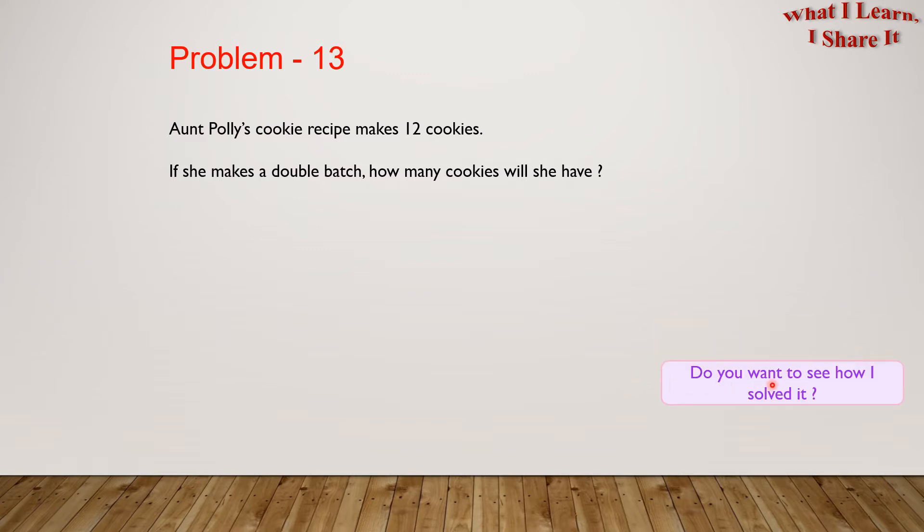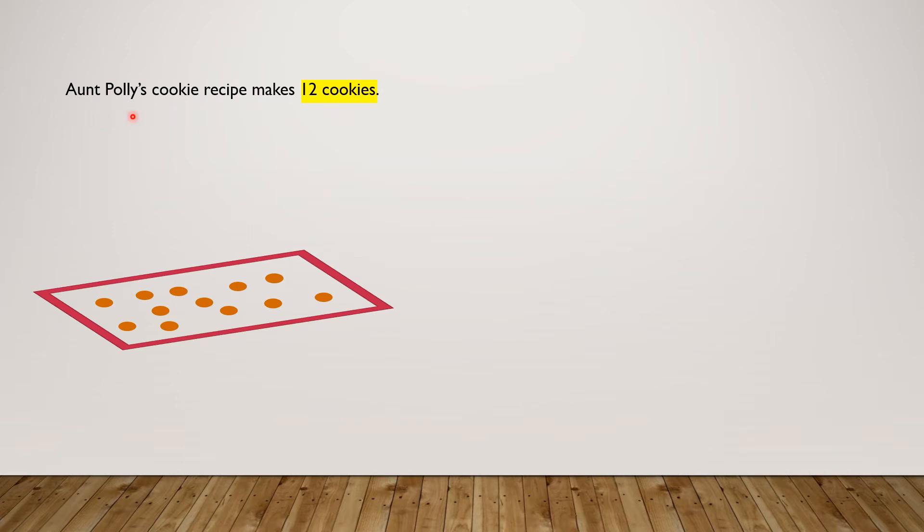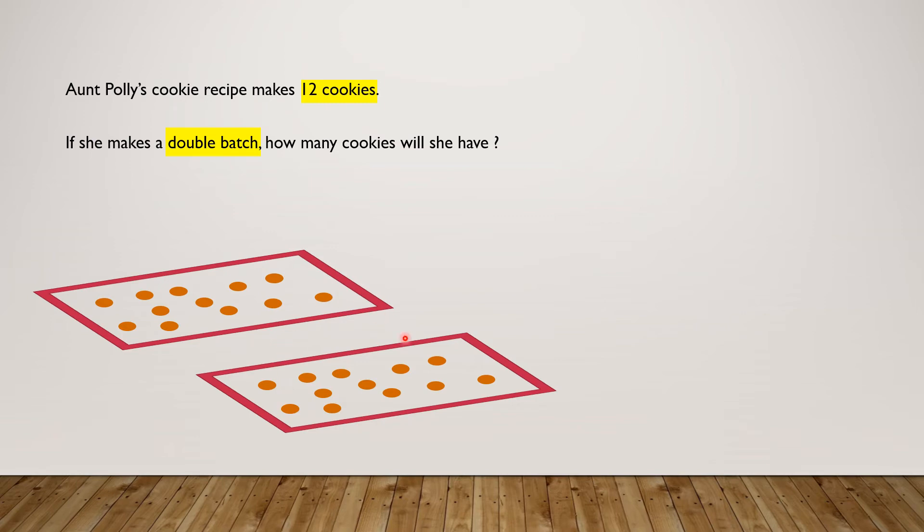Do you want to see how I solved it? I solved it in a step-by-step way. Let's see it. Aunt Polly's cookie recipe makes 12 cookies. So here are Aunt Polly's 12 cookies. If she makes a double batch, how many cookies will she have? So what we know here is that this one tray is one batch. So if we add another tray like this, it will be a double batch.